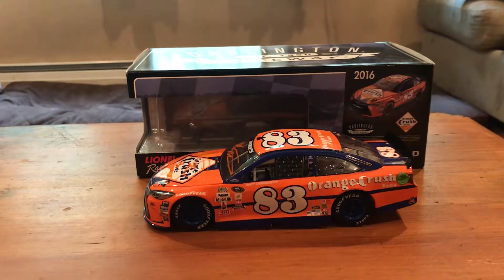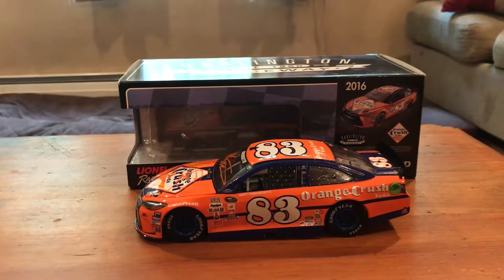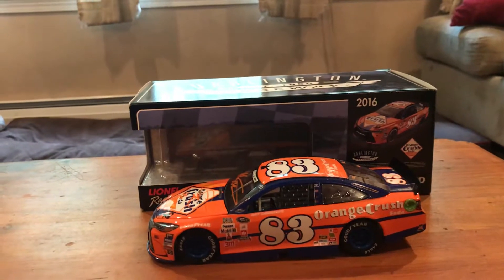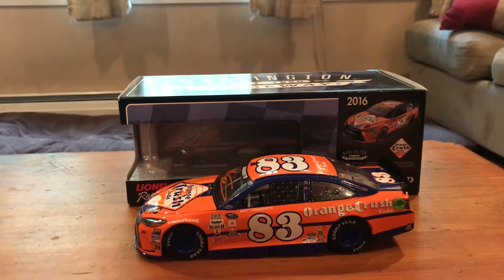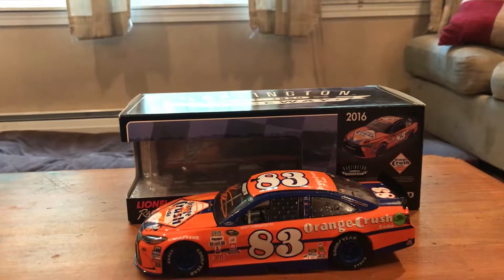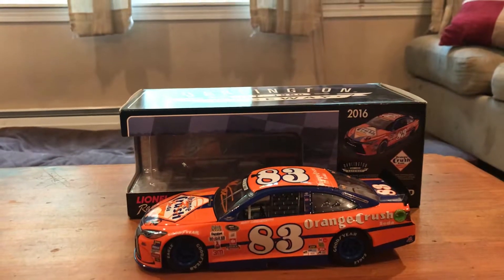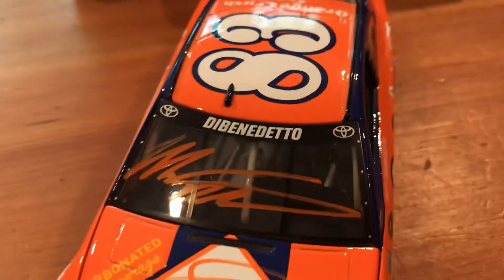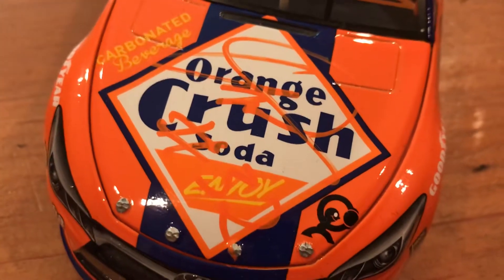Today we're going to be doing a 2016 car. This one was probably the best throwback of that weekend — it's a very good-looking paint scheme. This one is just the silver series level, so the only thing is the hood opens but the front tires don't turn, and the trunk and roof flaps don't open. But yeah, this is Matt Benedetto's 2016 Orange Crush car, and it is signed.